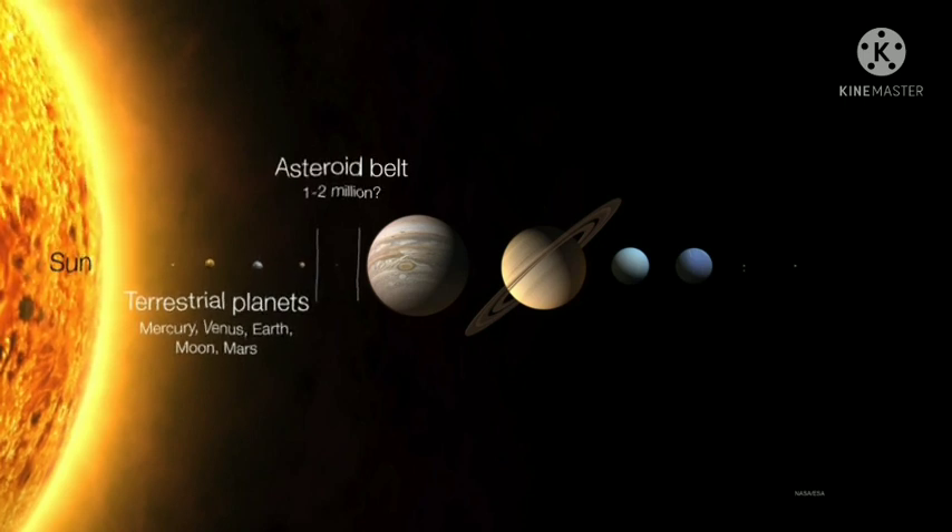And then we have a giant belt of asteroids. These are tiny little rocks — or comparatively speaking, tiny rocks — that number up to about one or maybe two million. We don't really know exactly how many asteroids there are out there; we keep discovering them literally every day.